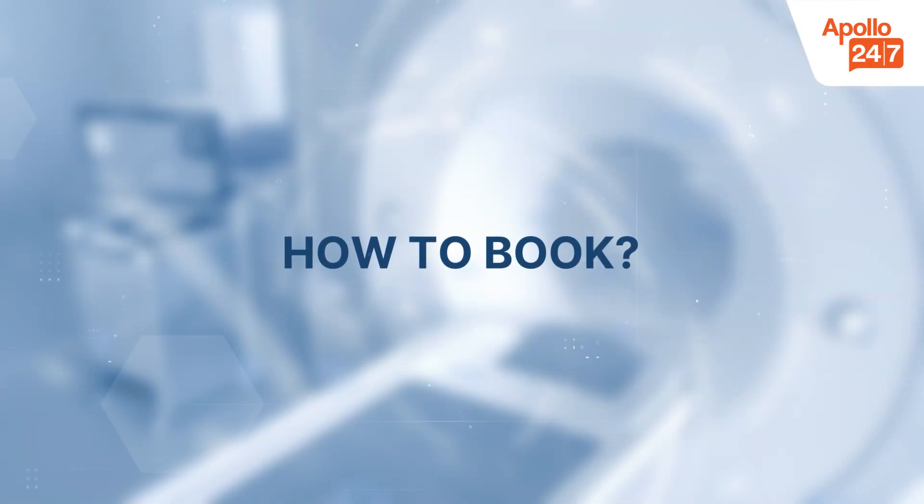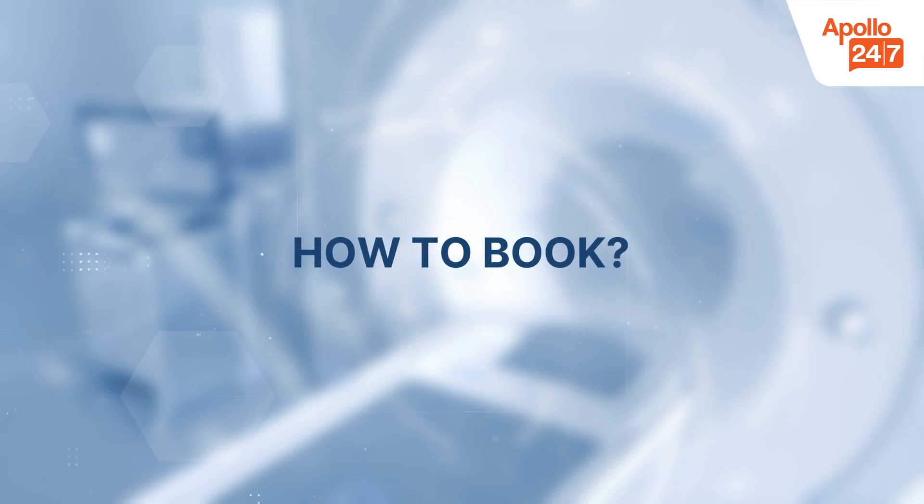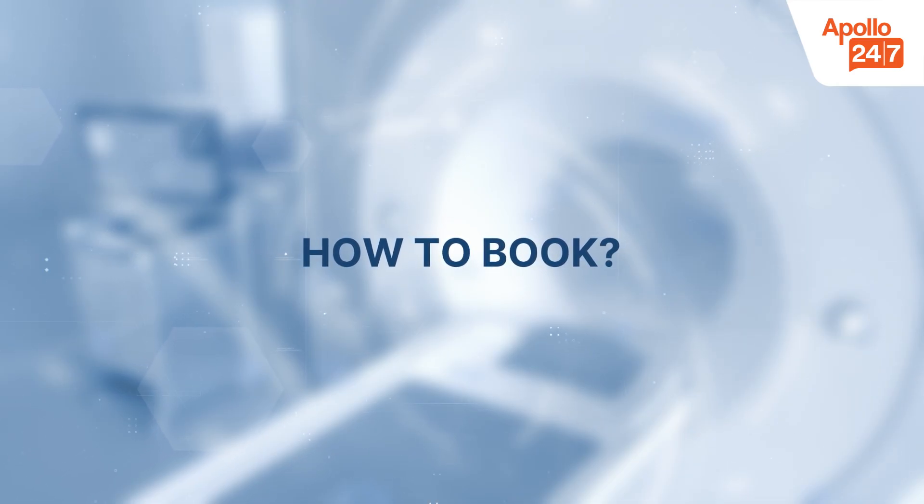When to get tested? If you have a family history of kidney disease, don't wait for symptoms. On Apollo 24-7, you can book the renal function test to check how well your kidneys are working. Booking a renal function test online through the Apollo 24-7 app is a simple and convenient process.